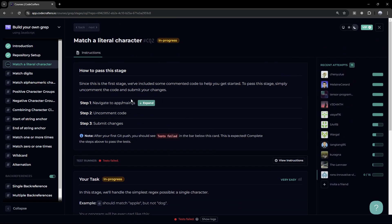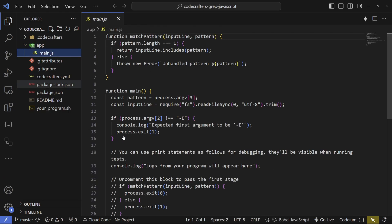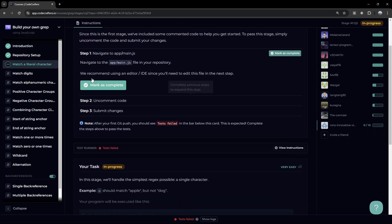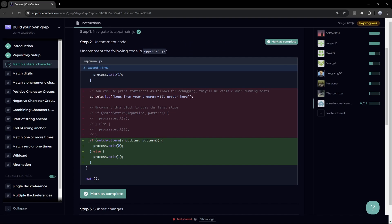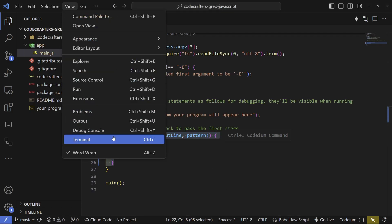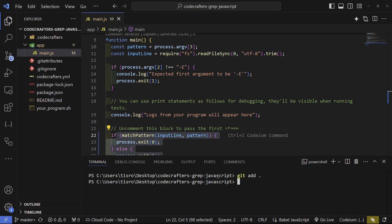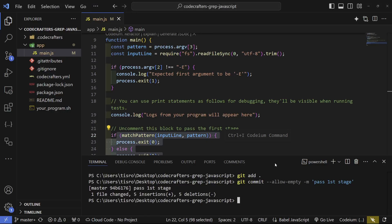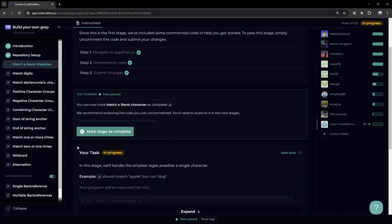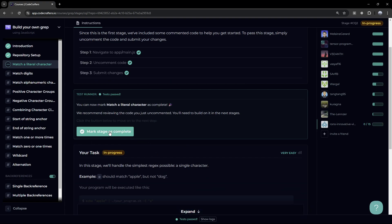The next stage tells us to navigate to app/main.js. Here's our JavaScript file. It's telling us to uncomment this if statement — let's go ahead and do that. Mark as complete. Now we're going to add all the changes to the GitHub repository and commit them: git add, then we commit, then we push. Now it's going to start running the tests — and once it's done, we get 'Test Passed.' So now we can press 'Mark Stage as Complete.'